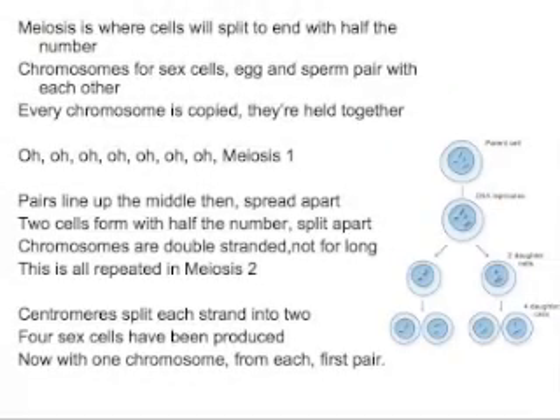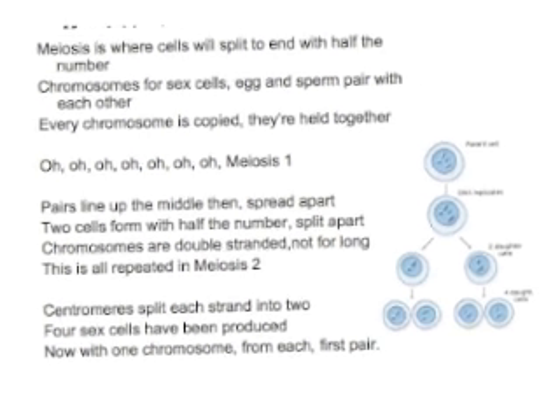Meiosis is where cells will split to end with half the number. Chromosomes for sex cells — egg and sperm pair with each other. Every chromosome is copied and they're held together. Meiosis one: pairs line up the middle, then spread apart. Two cells form with half the number split apart. Chromosomes are double-stranded, not for long. This is repeated in meiosis two. Centromeres split each strand into two. Four sex cells have been produced, now with one chromosome from each first pair.